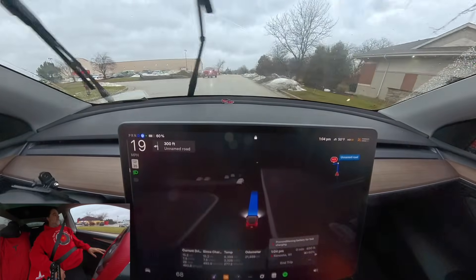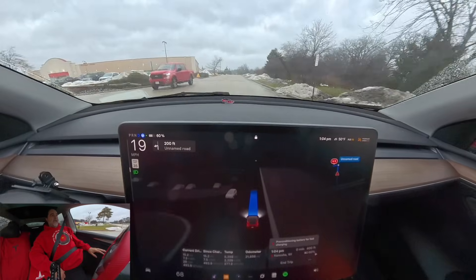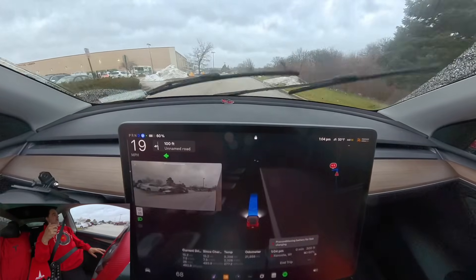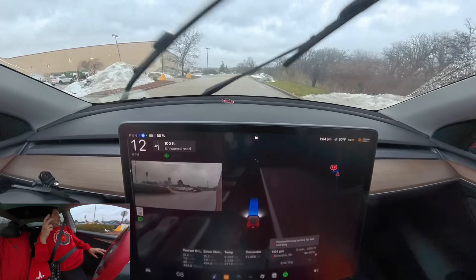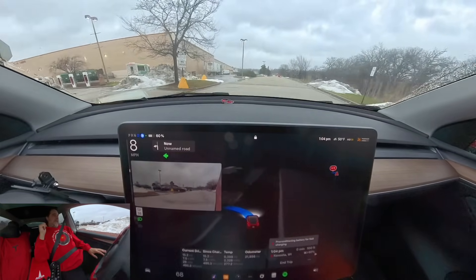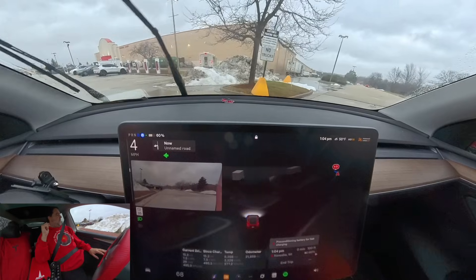It's probably 9,000 miles now. On self-driving, I can't even imagine. I had to drive my son's car yesterday — a Chevy Bolt, obviously, but no self-driving. And I hate it. I just hate driving now.